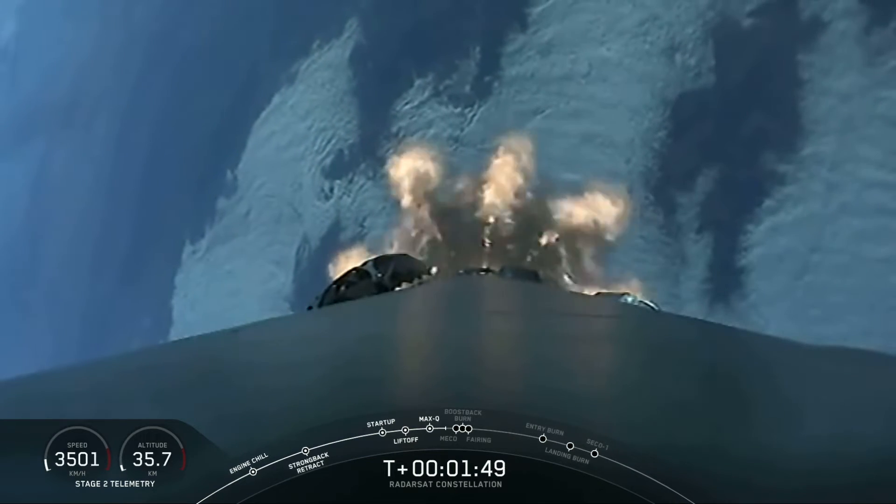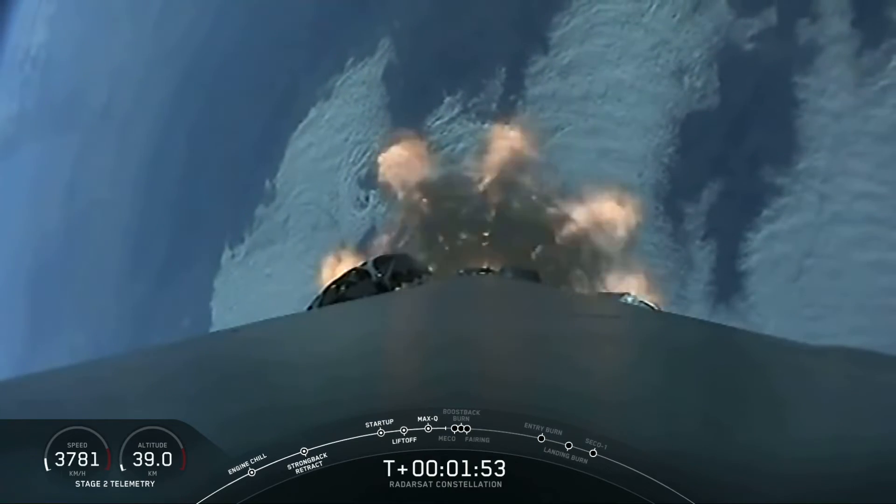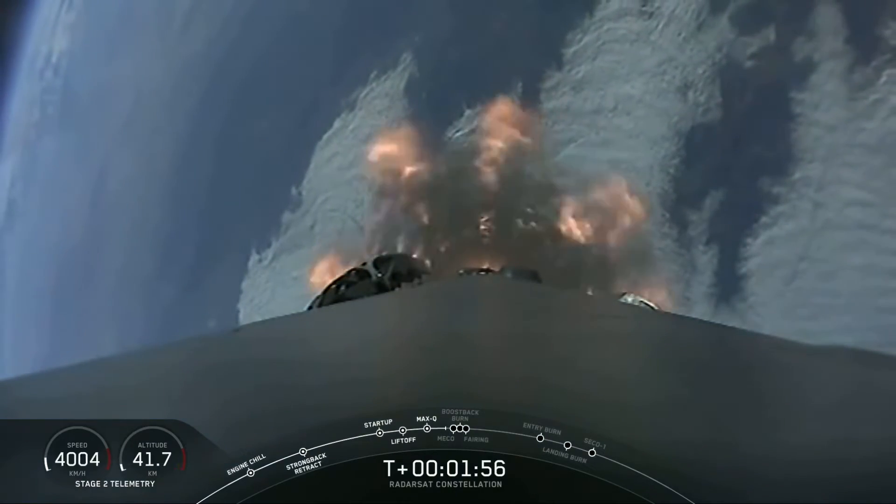Main engine cutoff coming up soon. This is where all nine engines of Falcon 9 will shut down. Trajectory is looking good.